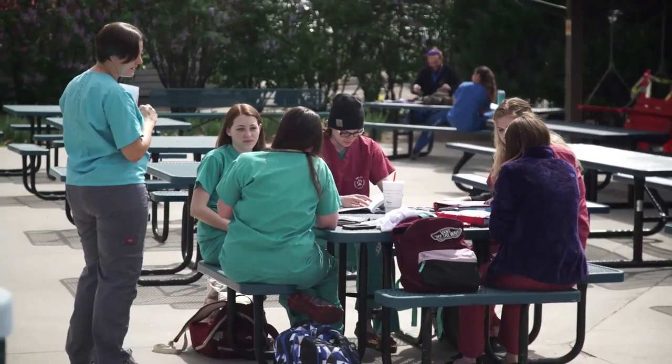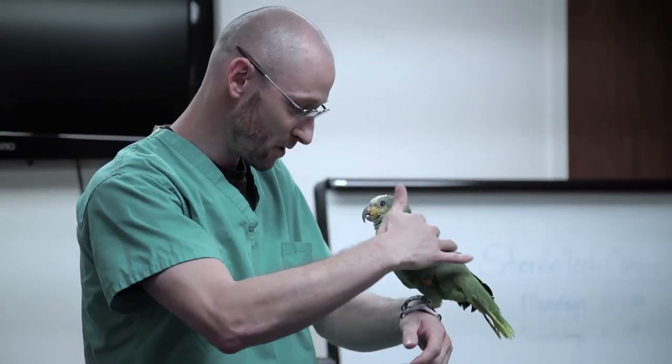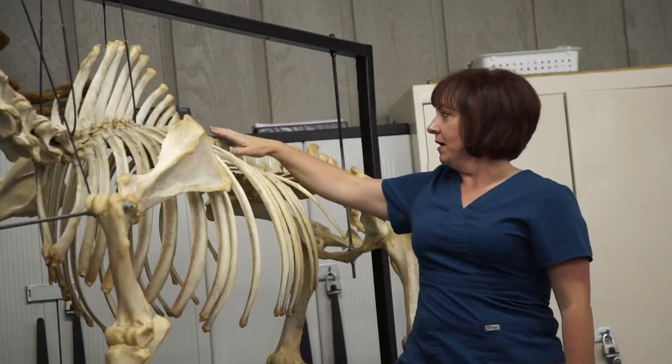Veterinary technician students have a wide variety of backgrounds, but one thing they have in common is they all have a love or a passion for animals and feel strongly about helping animals because they are patients that can't speak for themselves. Once they begin their veterinary technician program, they're also going to learn that they need to have a love of science as well.